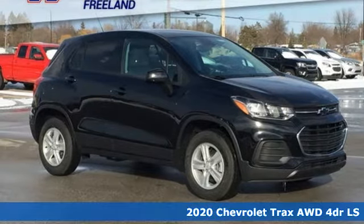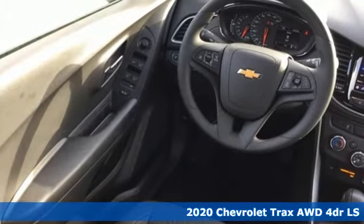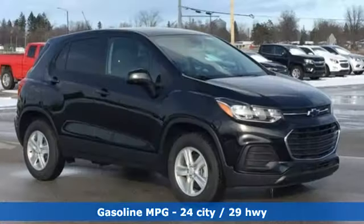Here's a new 2020 Chevrolet Trax. Fun to drive, easy to park, this Trax simplifies your life and helps you explore your adventurous side. And it comes with all the amenities you need.